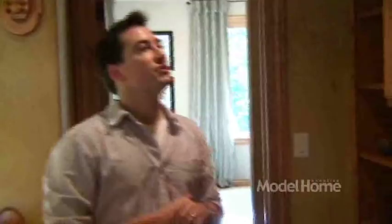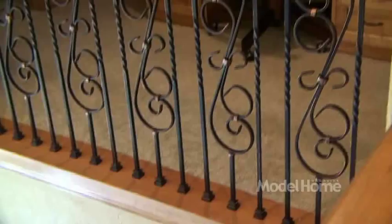Also in the loft, we want to always make sure we're maximizing space. So here we have a very nice built-in desk area — this might be your desk area for your children, a great place for them to do their homework. Yet they're still kind of in the house with the family, so you can keep an eye on them if they're on the computer and make sure they're doing what they're supposed to be doing.